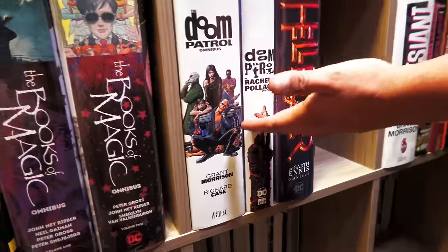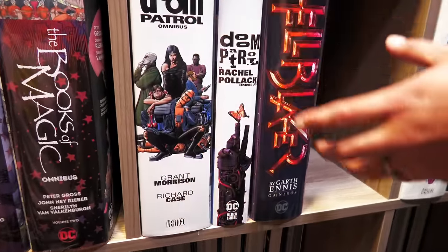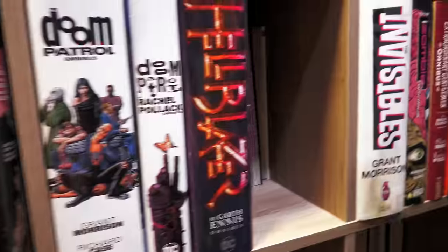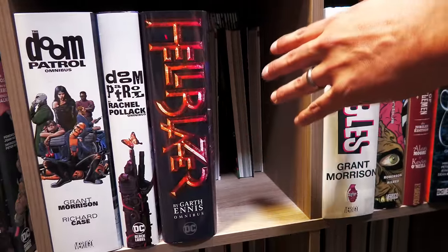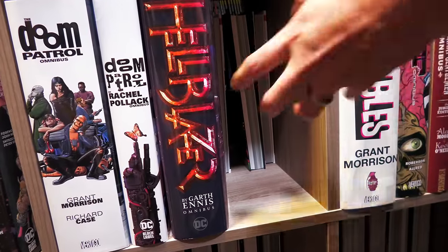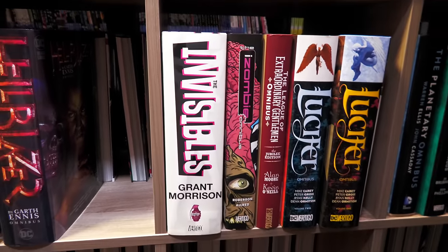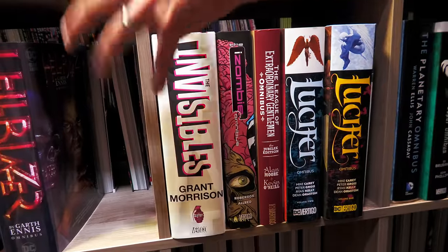Doom Patrol — I was so happy to get Rachel Pollack's Doom Patrol. They had canceled the trade paperbacks because the scans weren't that great. Hellblazer — the bad thing about this omnibus is that this is probably the best run of Hellblazer by Garth Ennis, and it's the only one available in this format. I would love to see others — going back to the beginning with Jamie Delano, and later on Mike Carey's run, Azzarello's run, and Paul Jenkins' run. I'd love to see it all collected one day.